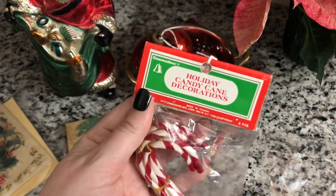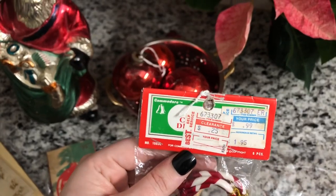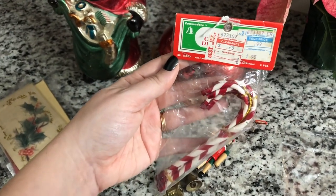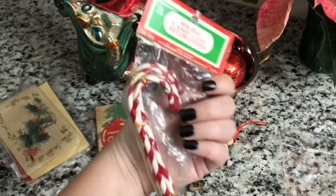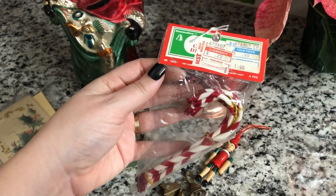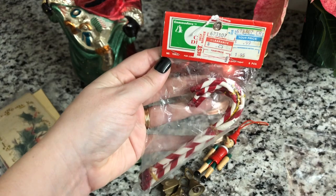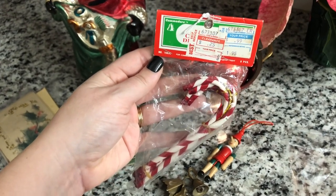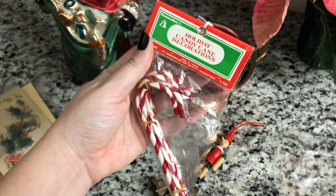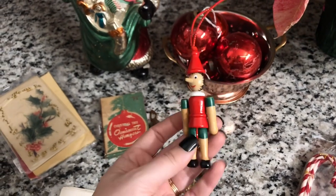Next I got these unopened candy cane ornaments — I love when they're still in the original packaging and you can see the tags on them. I grew up with these on my Christmas tree and I'm 30 this year, so these could potentially be 30 years old. They brought back a funny memory — I always wanted real candy canes on the tree and my parents would always say no, we have these. I kind of low-key didn't really like them back then.